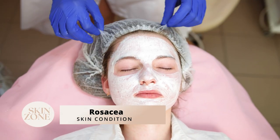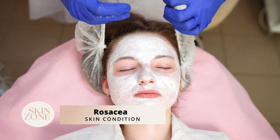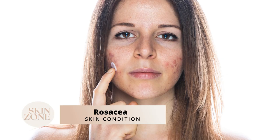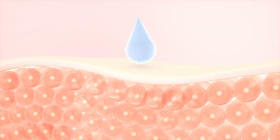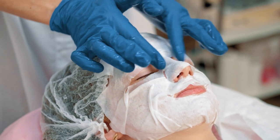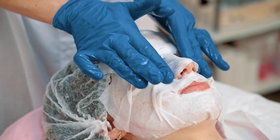Azelaic acid is great for rosacea, which is a skin condition that usually affects the face and causes redness, swelling and lesions. Azelaic acid can reduce inflammation, making it an effective treatment for rosacea symptoms. The azelaic acid gel prescribed by your doctor can also improve the appearance of swelling caused by rosacea.